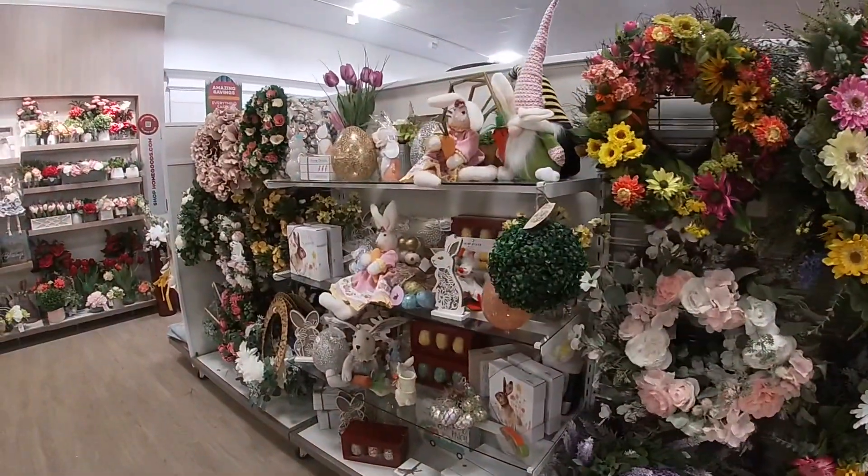A lot of this stuff over here is red tagged. This bench is $150, this one is $200, $180. The two side tables are $80. Those are red tagged up there for $50 — the two tables.